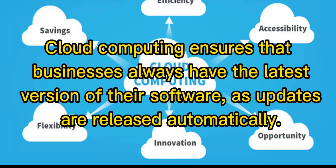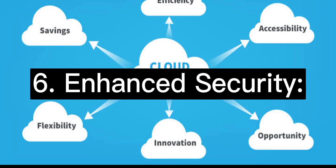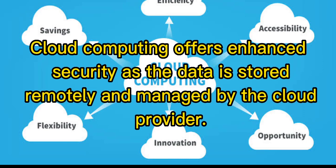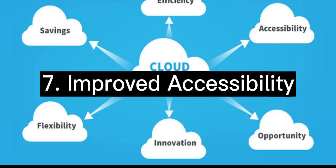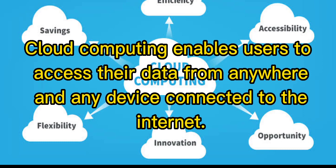Cloud computing ensures that businesses always have the latest version of their software, as updates are released automatically. Six: enhanced security. Cloud computing offers enhanced security as the data is stored remotely and managed by the cloud provider. Seven: improved accessibility. Cloud computing enables users to access their data from anywhere and any device connected to the internet.